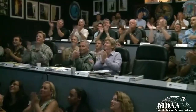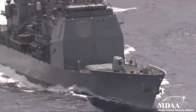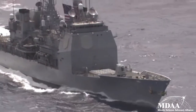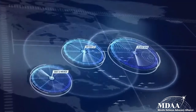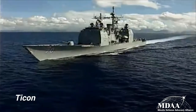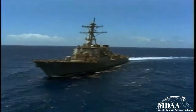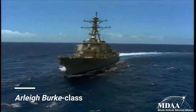Tracking data is also provided to other elements of the BMD system, including land-based firing units, Terminal High Altitude Area Defense, Patriot PAC-3, and other Navy BMD ships. There are currently 40 Aegis BMD-equipped ships in service with the U.S. Navy. Five of these ships are Ticonderoga-class guided missile cruisers, while the other 35 are all Arleigh Burke-class guided missile destroyers.